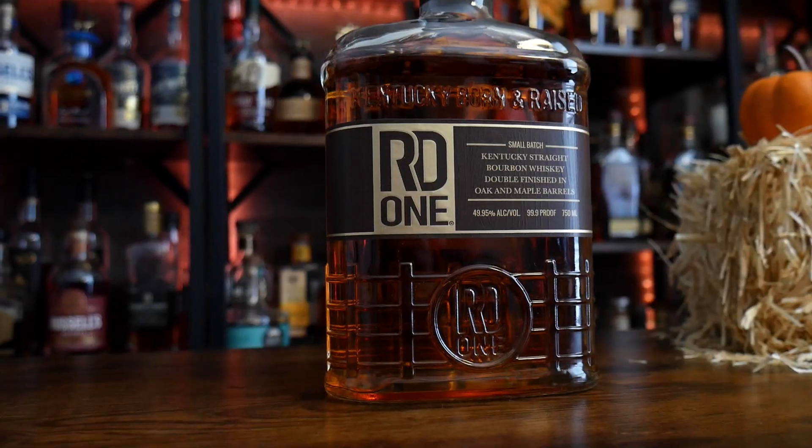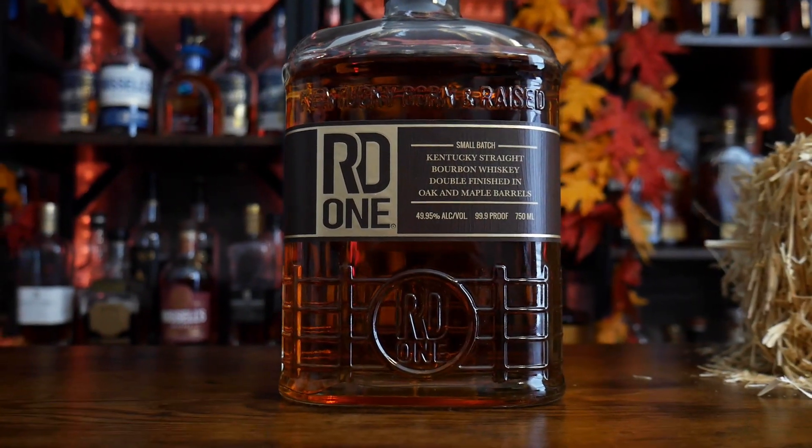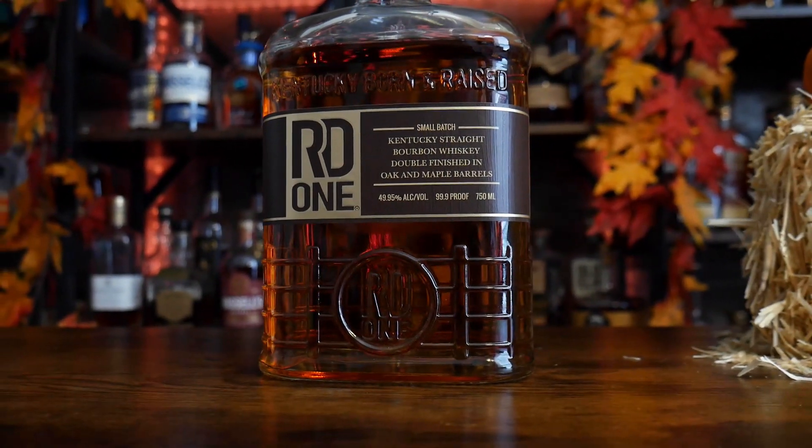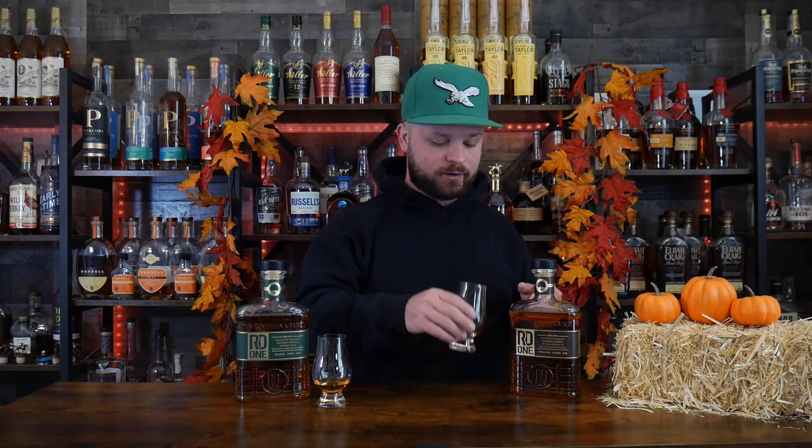On the left we've got the Tucky Straight Bourbon Whiskey double finished in oak and maple barrels, coming in at 99.9 proof. I did a little research — this is not just regular American oak; it's finished with a French oak barrel that was infused with maple syrup. And holy moly, I'll tell you right now, that is incredible in the glass.